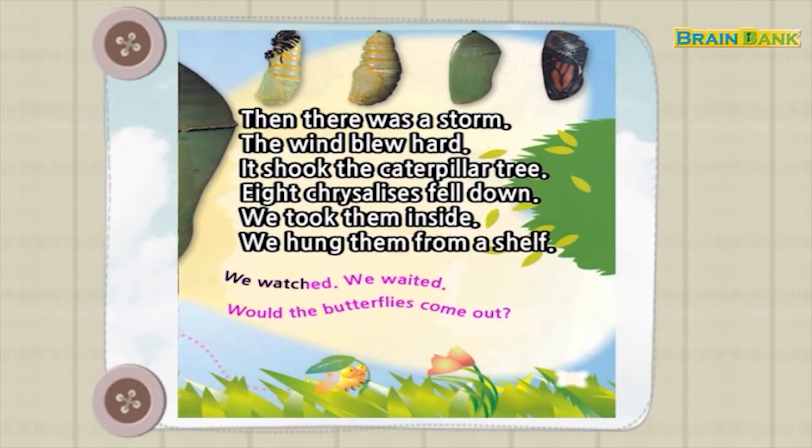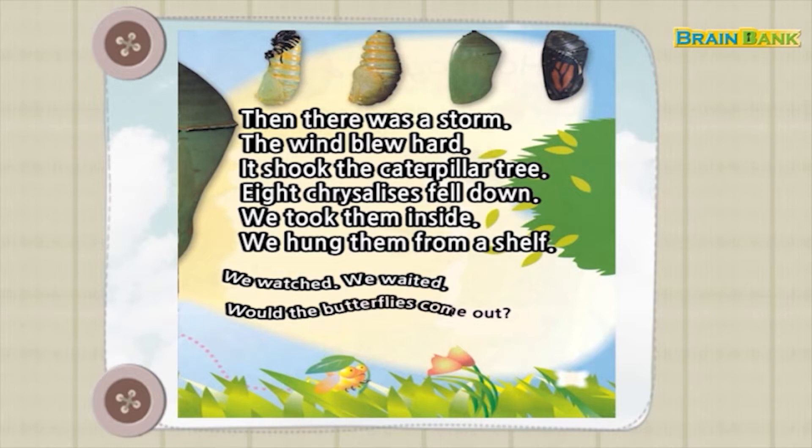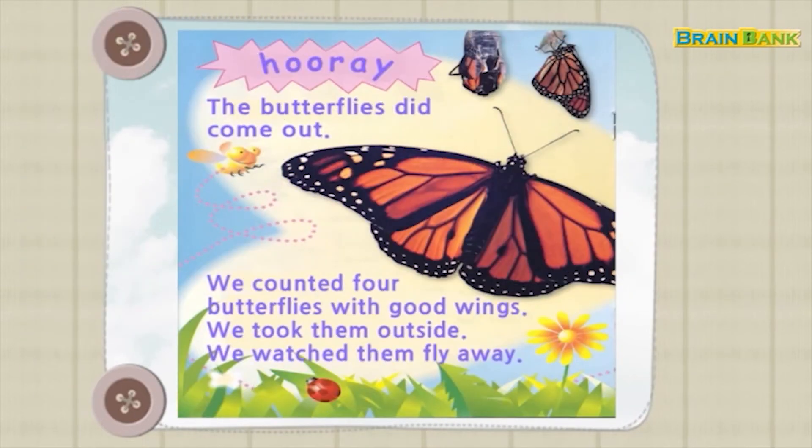We watched. We waited. Would the butterflies come out? Hooray! The butterflies did come out.